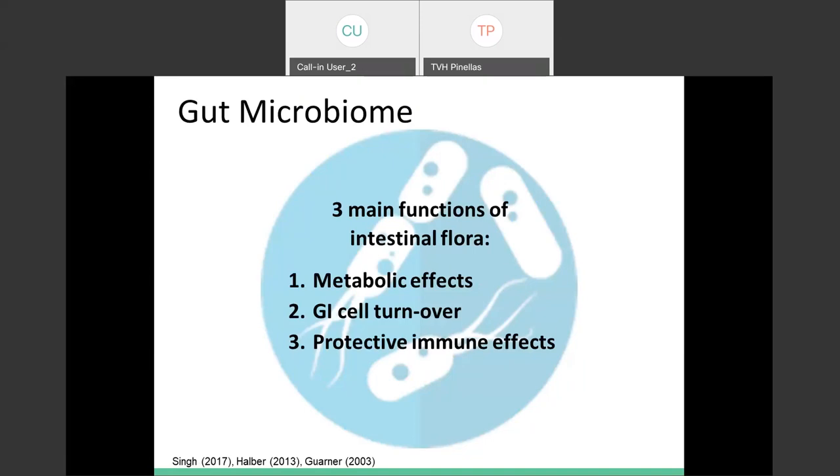Gut bacteria also secretes different hormones and is helpful in the production of vitamins like vitamin K and vitamin B. The second function — the trophic effect, or GI cell turnover — helps with the proliferation and differentiation of cells lining the GI tract. We're turning over those cells of that tube that is our GI tract, which promotes the development of functional intestines. If you have any kind of gut issues, it can help to have new cells there that will work better.